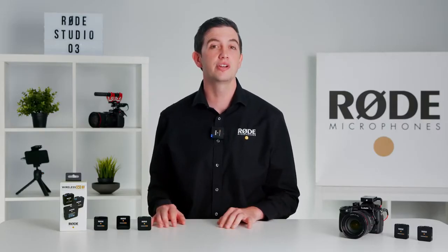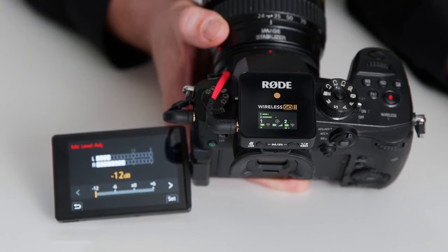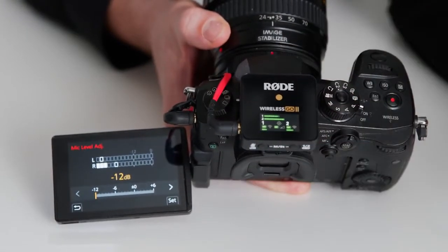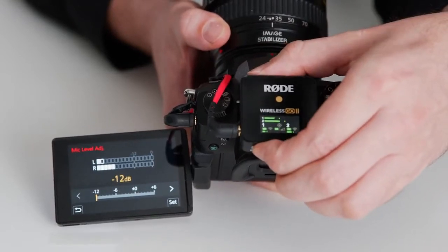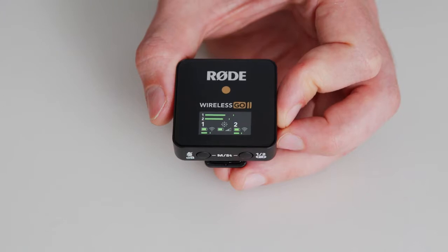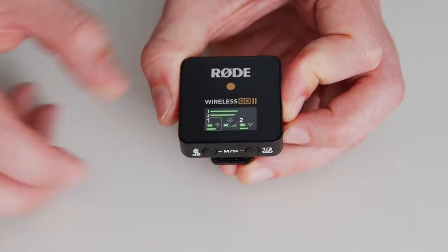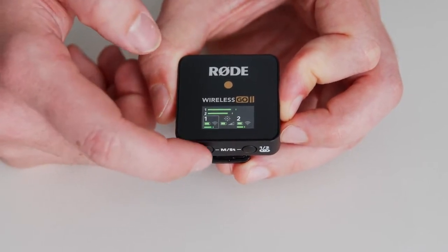If you do need to adjust your levels, you can engage a pad on the output by pressing this button. One press will cut the output by 24 decibels, pressing it again will cut by 12 decibels, and a third press will disengage the pad. You can also mute either of the transmitters by pressing this button to select which channel you want to mute, and then pressing this button.